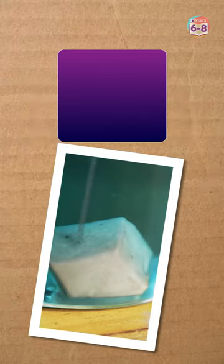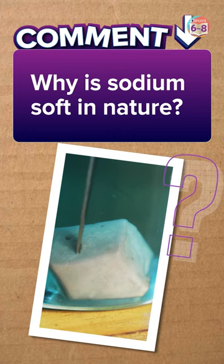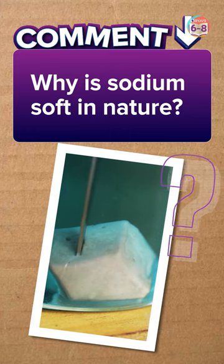Here's an interesting question for you: why is sodium soft in nature? For more such experiments, stay subscribed to our channel.